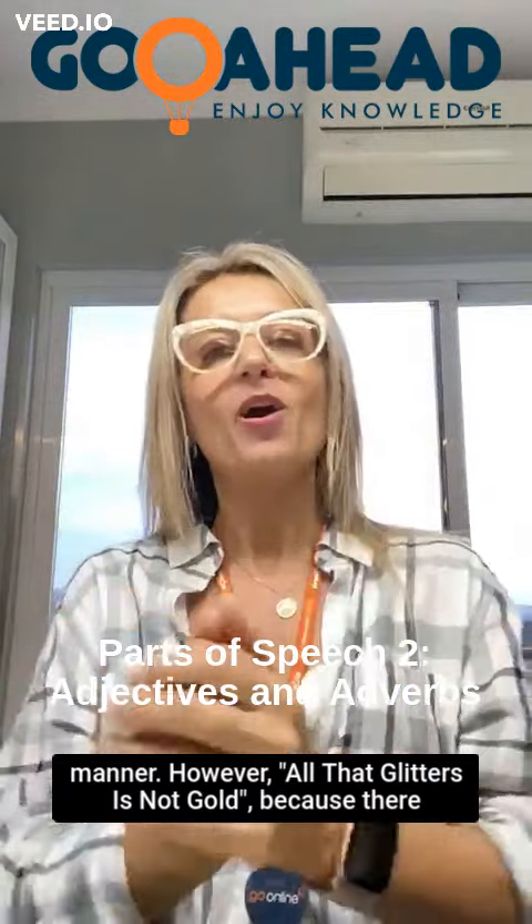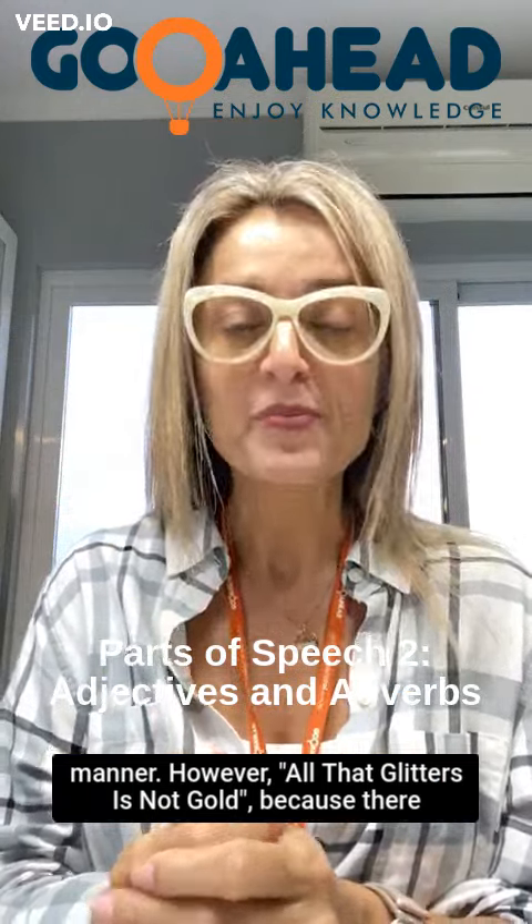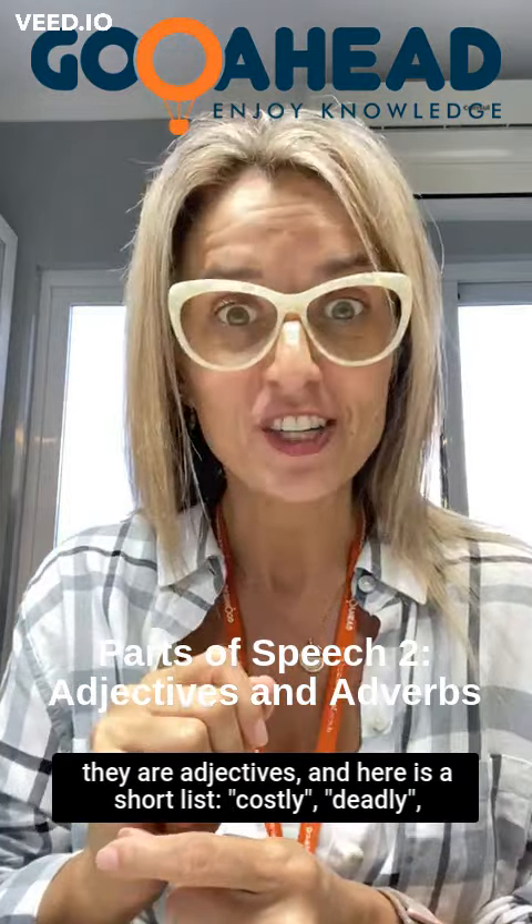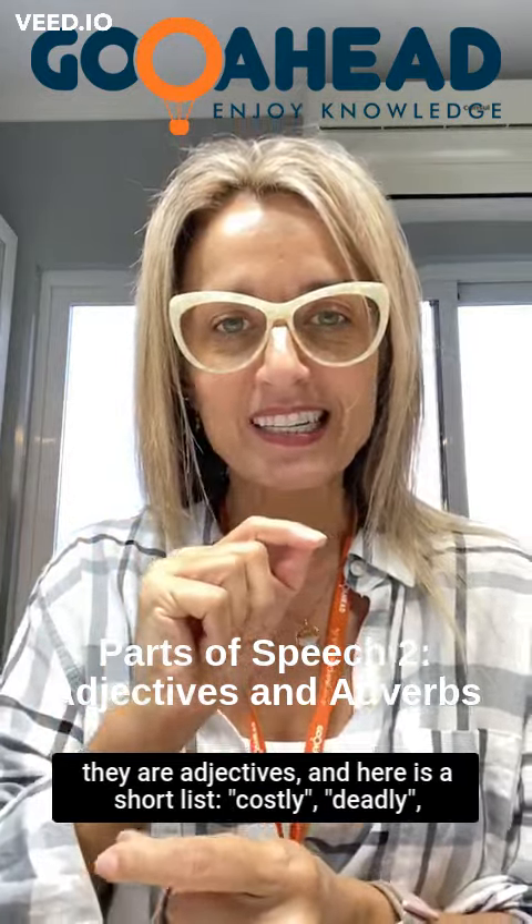However, all that glitters is not gold, because there are some words that end in '-ly' which are not adverbs. They are adjectives. And here is a short list.